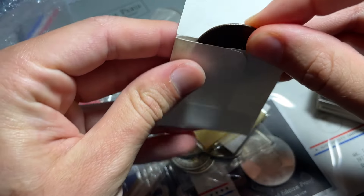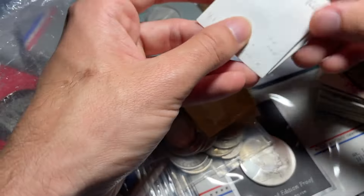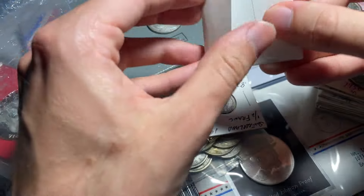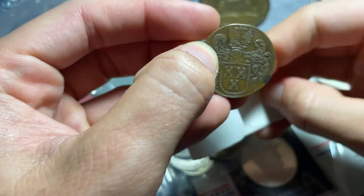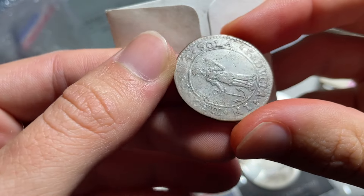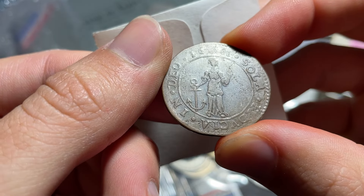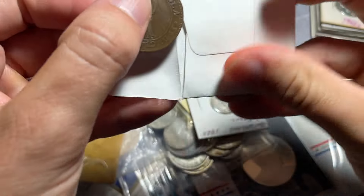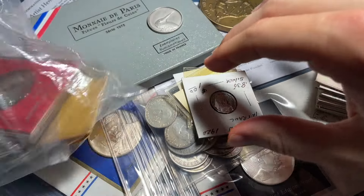I don't exactly understand the history of what the Spanish Netherlands exactly represents, but I think there was one flip that contained two of them. That one's also in quite nice shape. I'm not super clear on what the crest is of either, but the 1666 date you can see pretty clearly. I think I'll try to have a pretty quick turnaround on all of these in my upcoming sales.